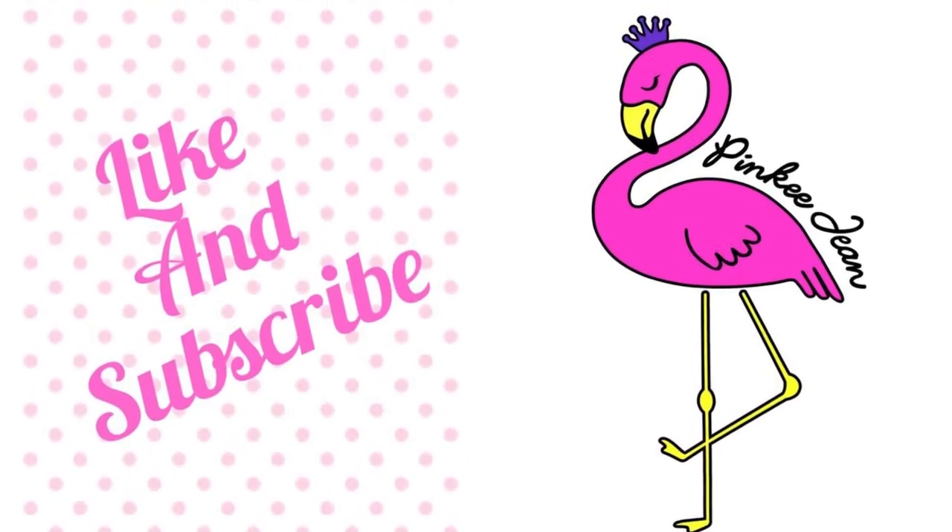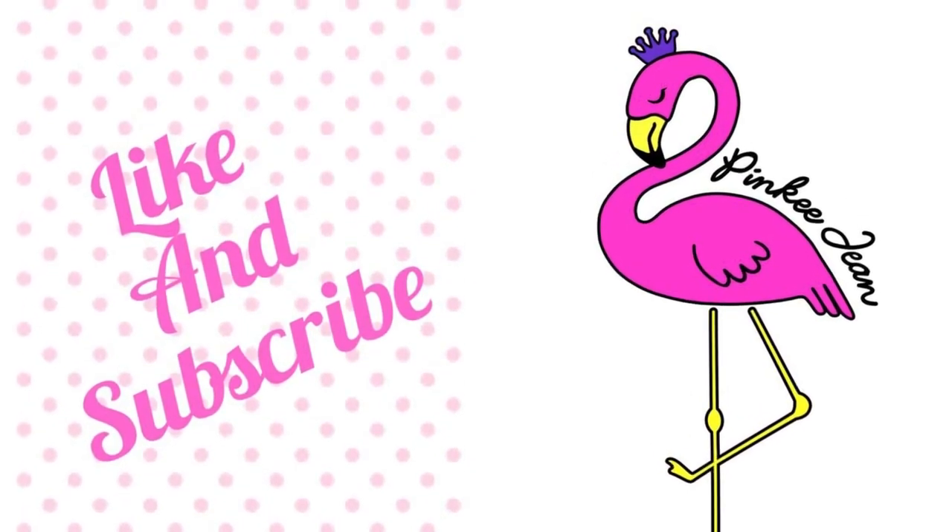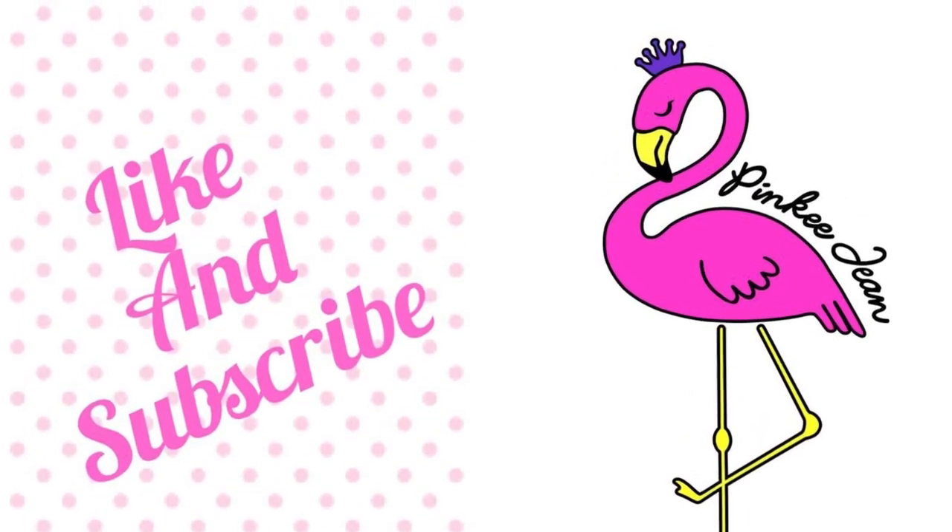Hey, you made it to the end! Please hit like and subscribe, and thanks for watching. See you soon. Bye!